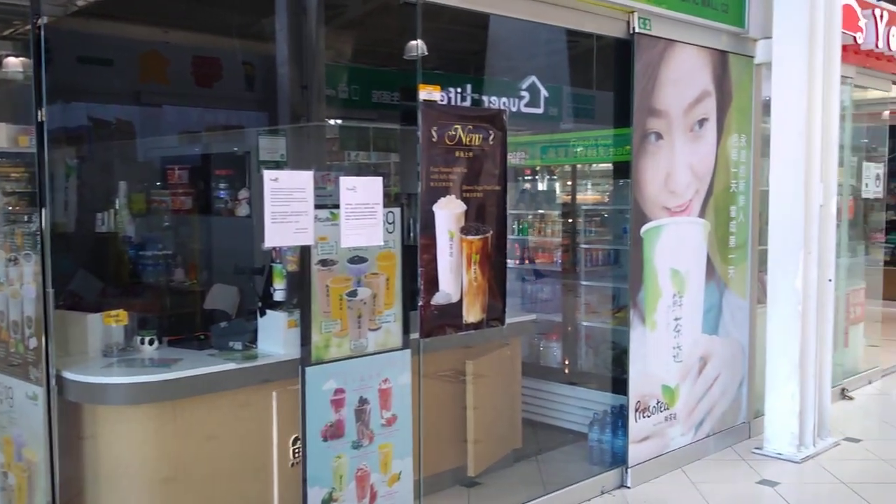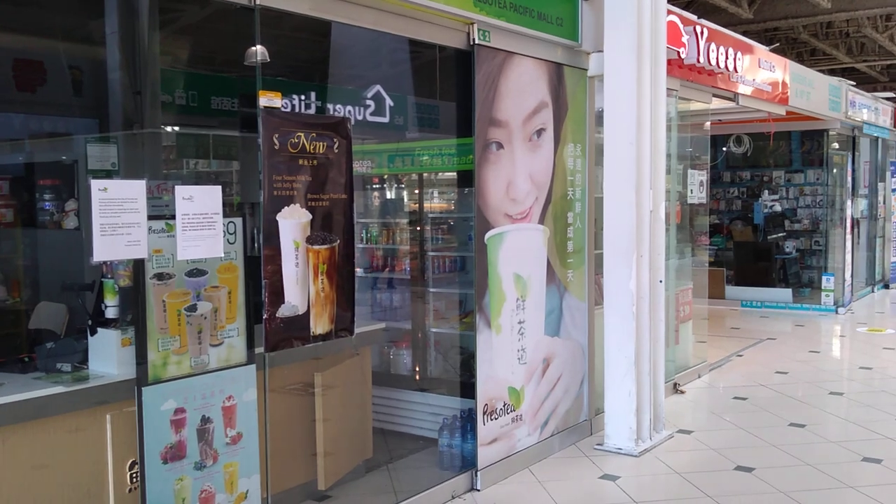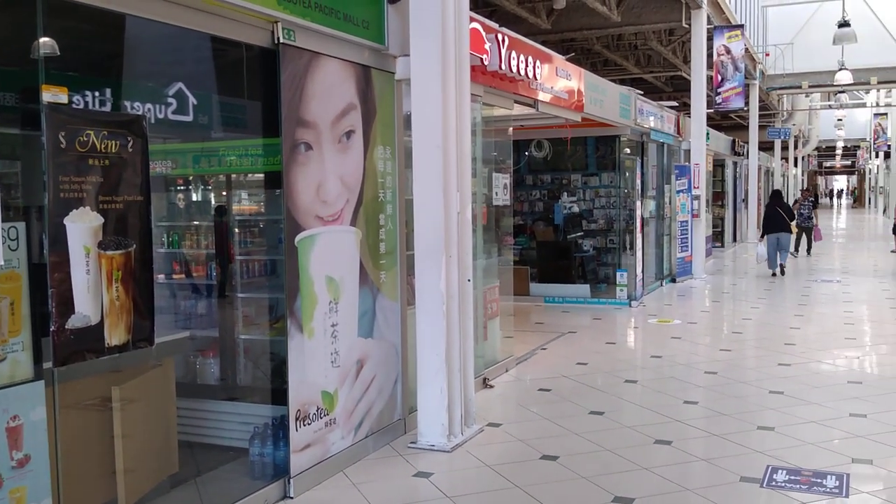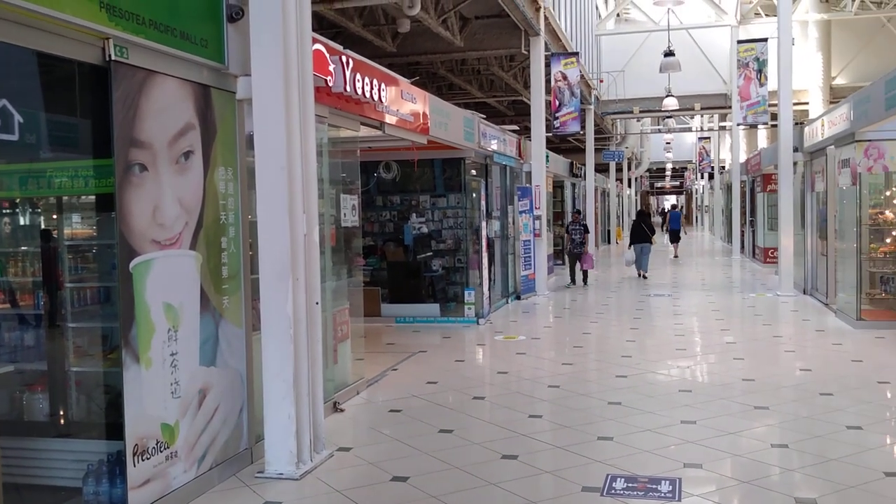Some of the stores are not yet open, probably because they haven't prepared yet. But as you can see, many stores are already open today.